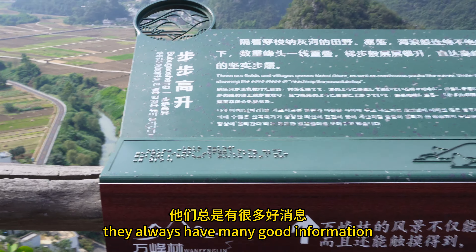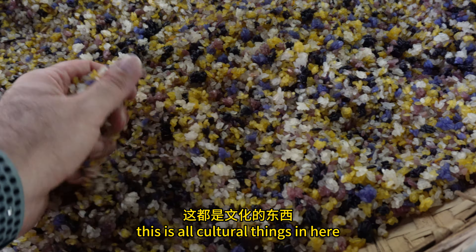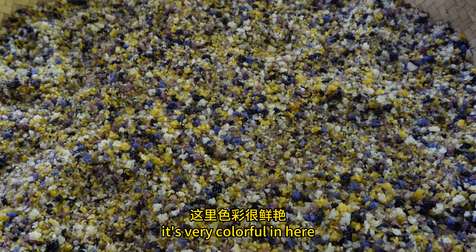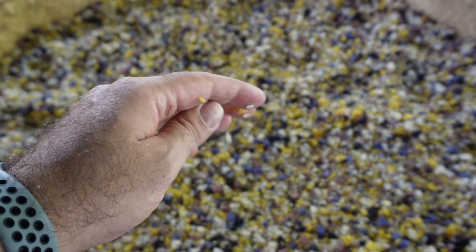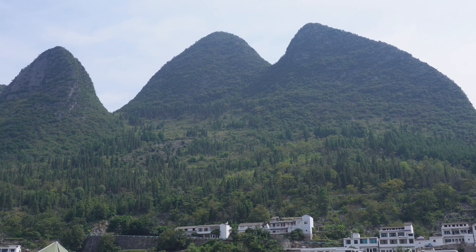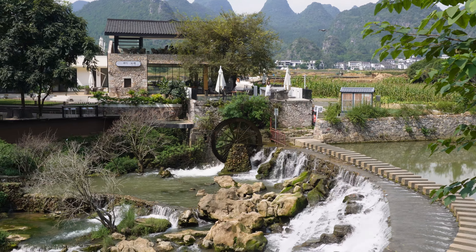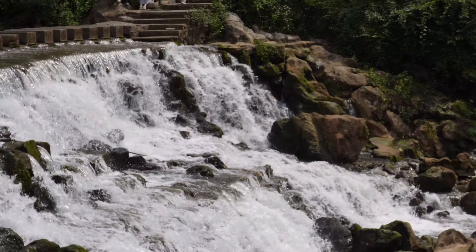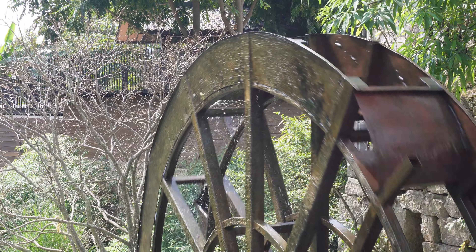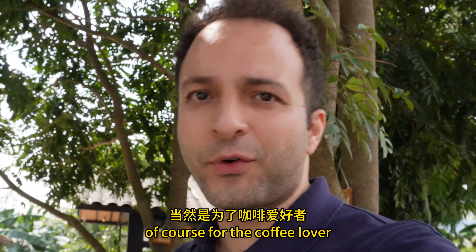They always have so much good information here for everyone. Look at this — all the cultural things, and this kind of colorful rice. It's very colorful! In Wang Fengling there are also many places for resting, dining, and drinking coffee — of course, for the coffee lovers.